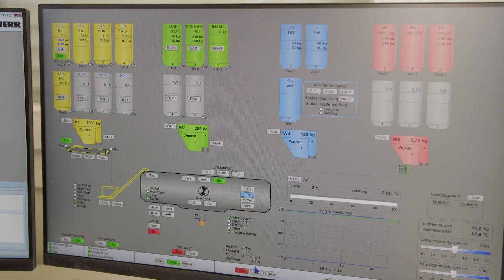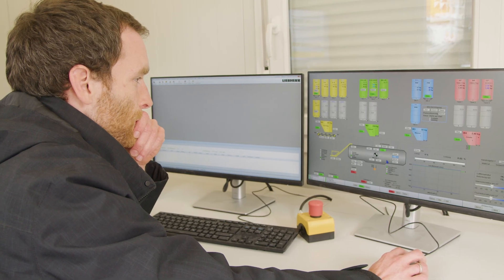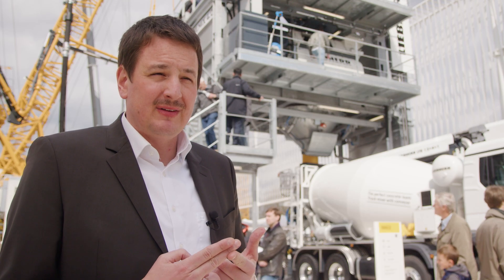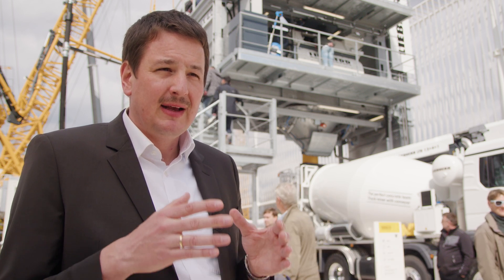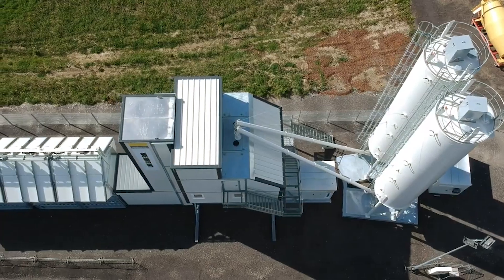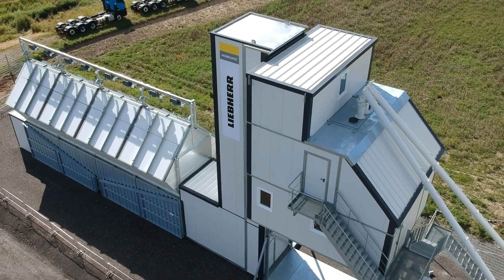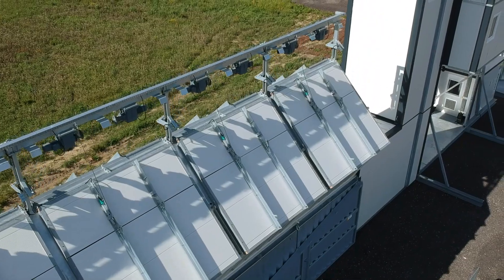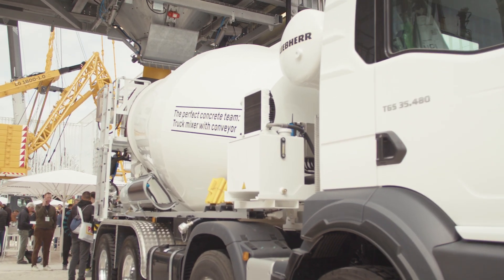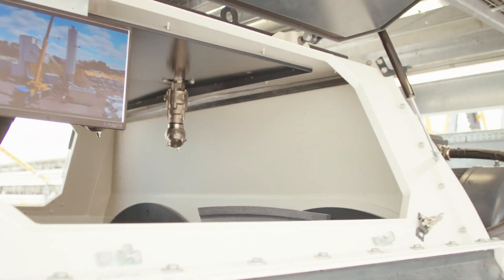We achieve this with our Lee Performance Process Optimization, which means optimizing all processes at the mixing plant — including output and cement savings. Because we can dose the cement very finely and precisely, with approximately one kilogram dosing accuracy, and with an average concrete volume of around 50,000 cubic meters per year, we achieve a saving of around 50,000 euros in cement — or equivalently, we save 240 tons of CO2 emissions.